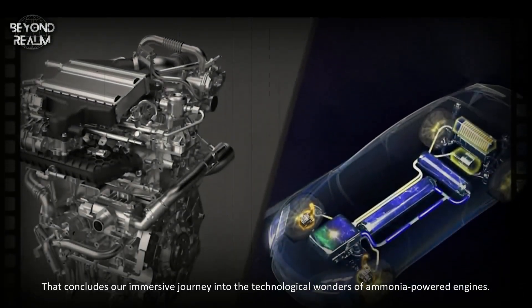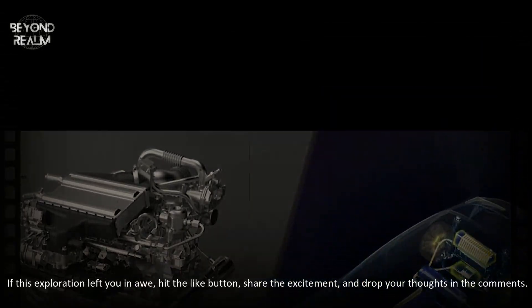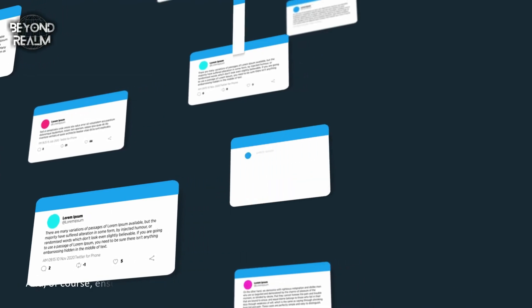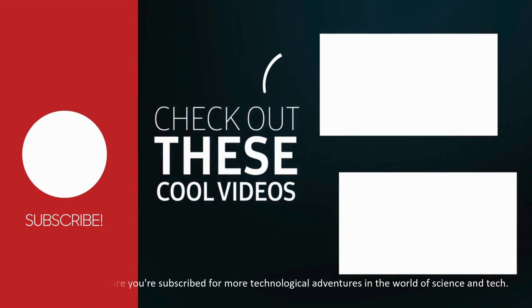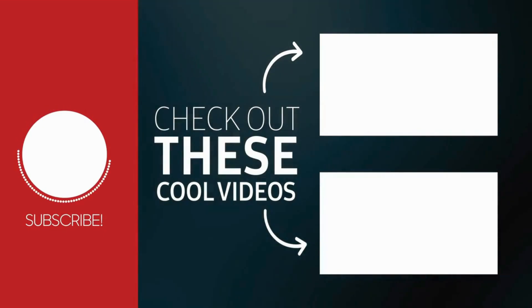That concludes our immersive journey into the technological wonders of ammonia-powered engines. If this exploration left you in awe, hit the like button, share the excitement, and drop your thoughts in the comments. And, of course, ensure you're subscribed for more technological adventures in the world of science and tech. Until next time, stay curious and stay tuned for the next chapter in innovation.